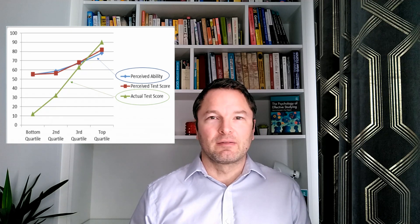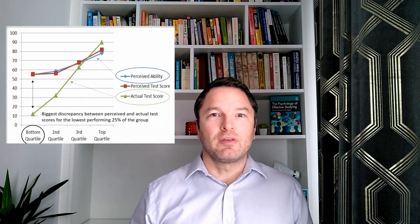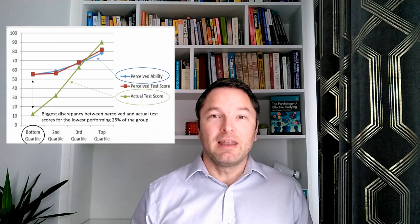You would hope that perceived competence and actual competence would correspond, but the findings of these studies suggested that's often not the case. Unfortunately, it's often the least competent people that have the most inflated perception of their level of competence.